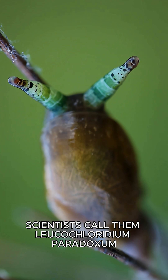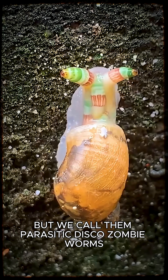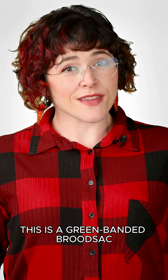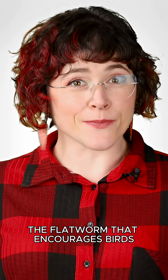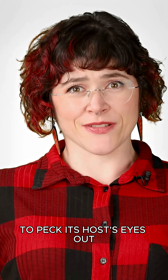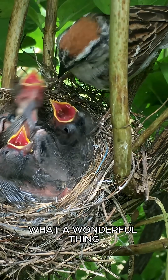Scientists call them Leucochloridium paradoxum, but we call them parasitic disco zombie worms. This is a green-banded brood sack, the flatworm that encourages birds to peck its host's eyes out. The circle of life. What a wonderful thing.